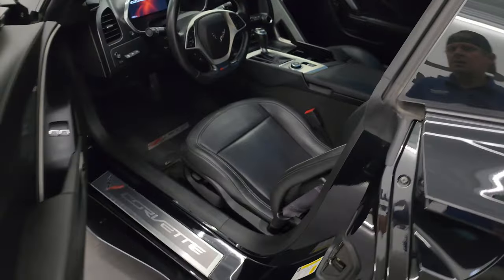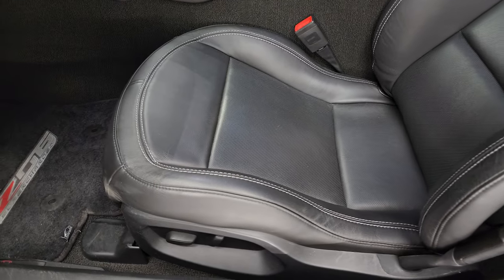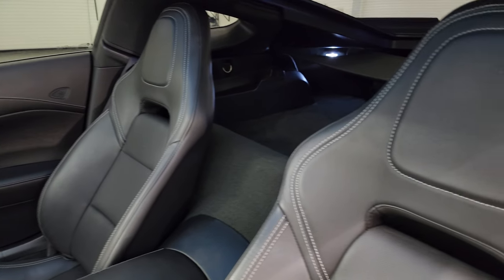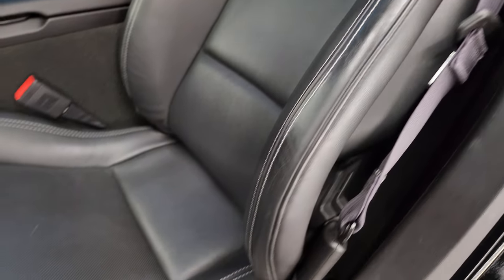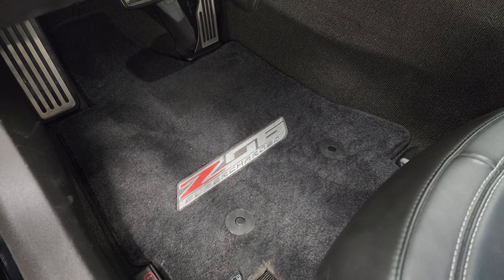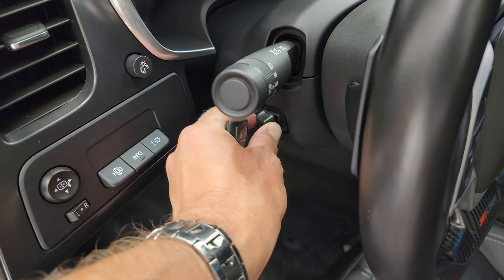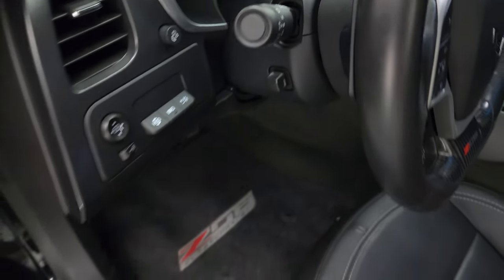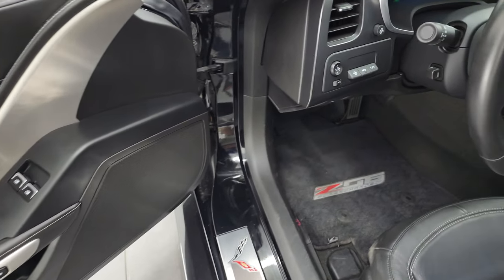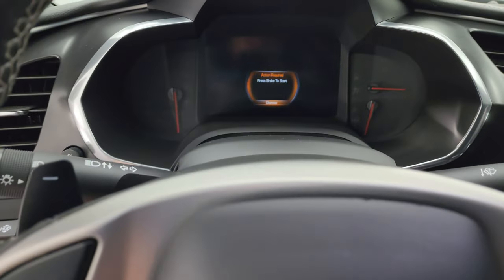Inside, the 1LZ package gives you the black leather bucket seats — no rips, no tears on them. Smells very clean inside this car. You get some nice Lloyd Mats Z06 floor mats. It has heads-up display, power tilt and telescopic steering wheel — that works nicely. Bose sound, power windows, power locks. We'll hop inside, check out the miles, the radio, and everything this car has to offer.